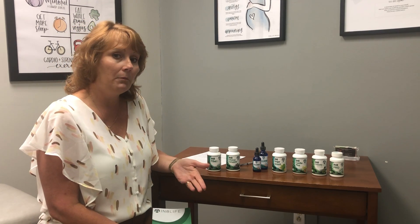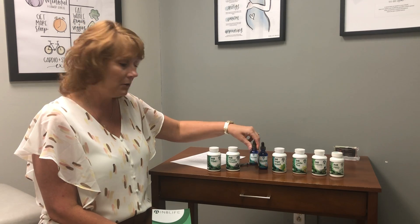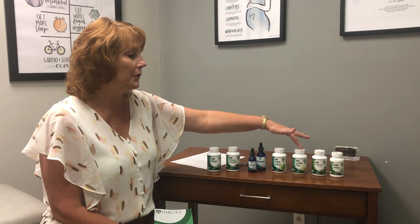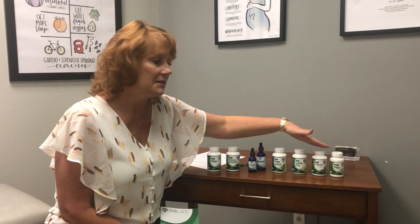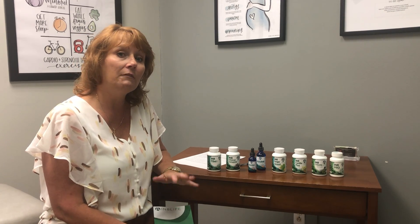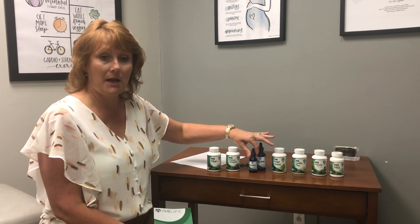Now depending on what program you have picked, you will either get a one ounce bottle for 20 days or a two ounce bottle for 40 days. You'll get bottles of Sugar Shield, Cardiomax, Corella, and Innate Pro. Everything in the white bottles during this program you will take entirely till it's gone. The only thing you're going to be more careful about measuring and only take for phase two are the bottles of Slimonate.